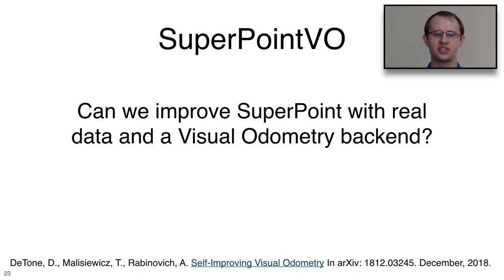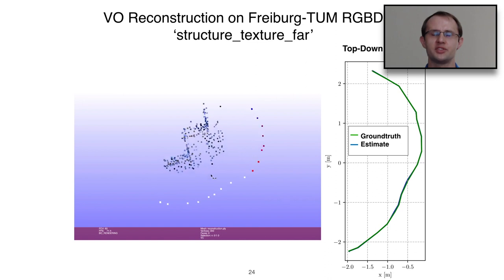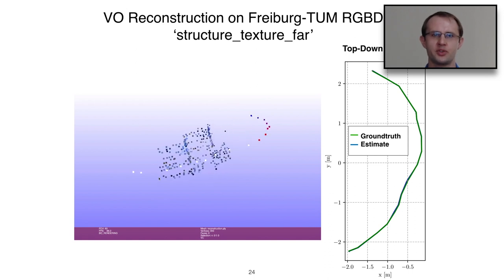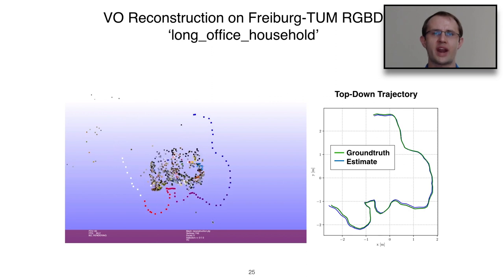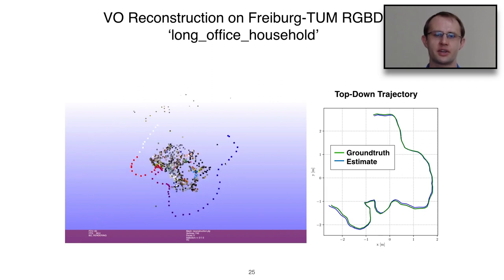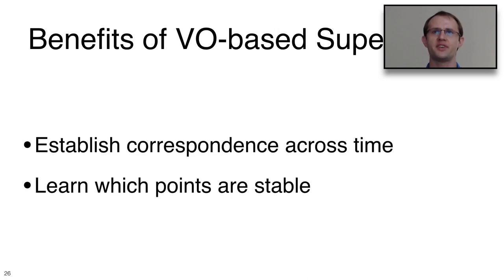We then asked whether we could improve SuperPoint with real data and a visual odometry back end. So far SuperPoint was trained from MS-COCO, which is non-sequential data. Wiring up a simple VO system with SuperPoint, it's straightforward to recover camera poses and 3D locations for the associated 2D points. One benefit of VO-based SuperPoint training is that we can establish correspondences across time — essentially upgrading the SuperPoint tracker to 3D with bundle adjustment.